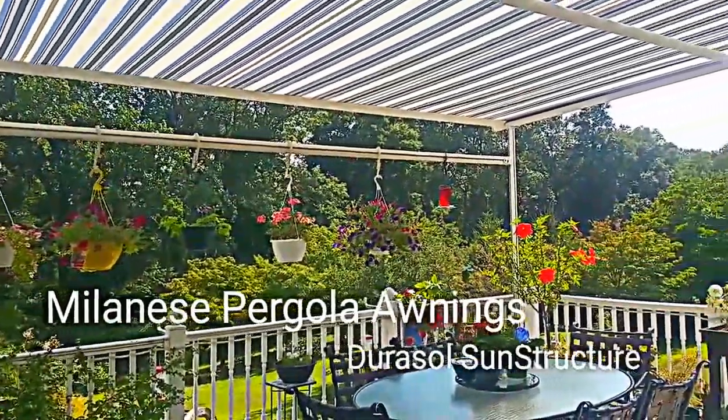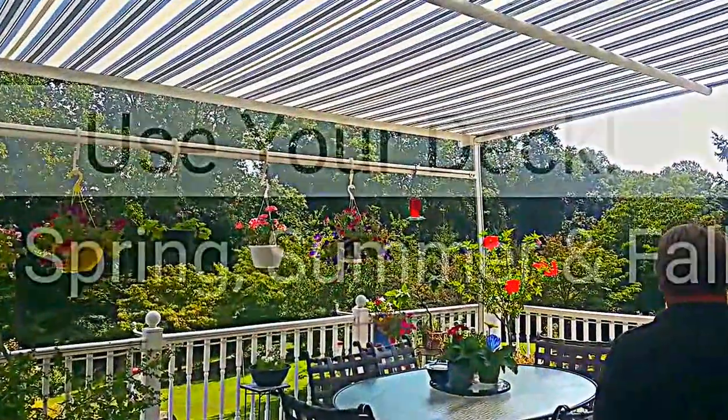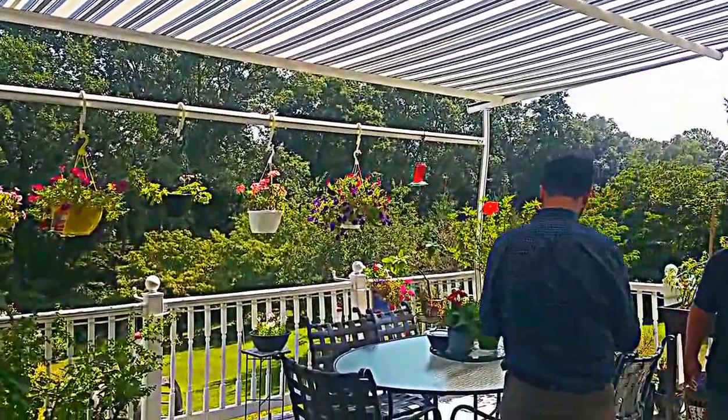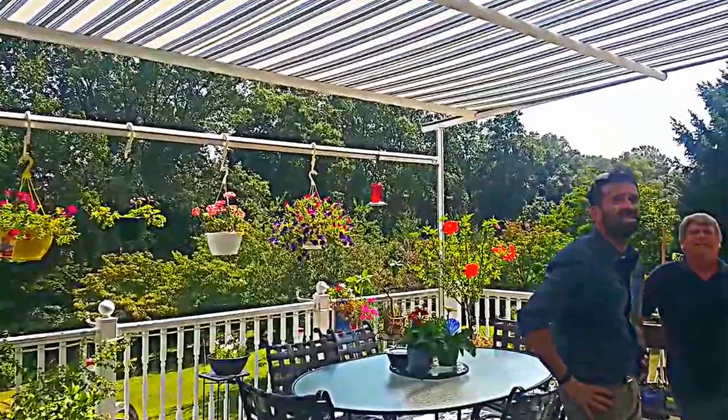It makes your deck useful once again. Otherwise, you wouldn't get the same amount of time out on the deck. In fact, you can use this all through the spring, summer, and fall, and get out of the sunlight.